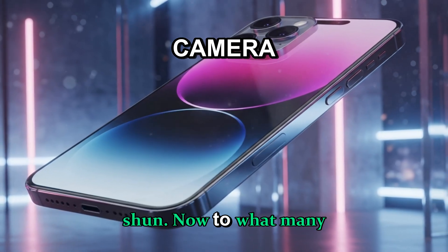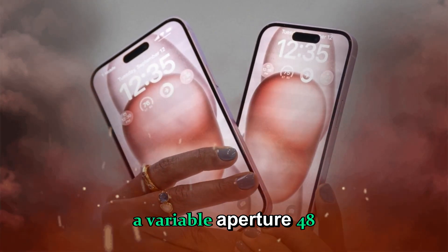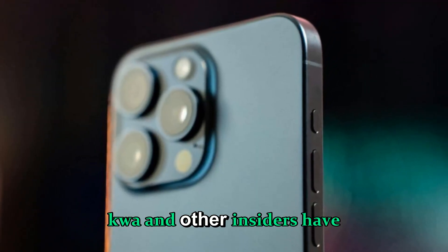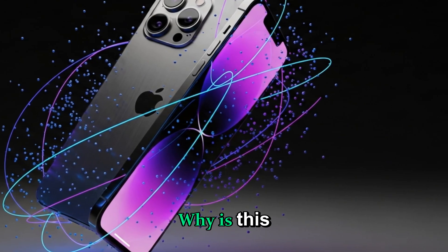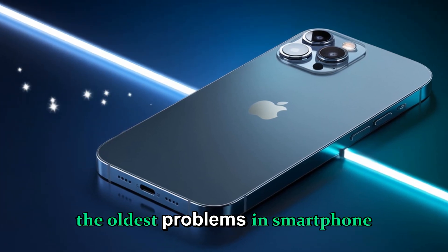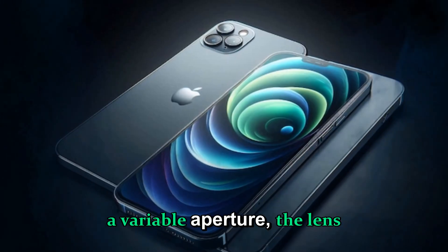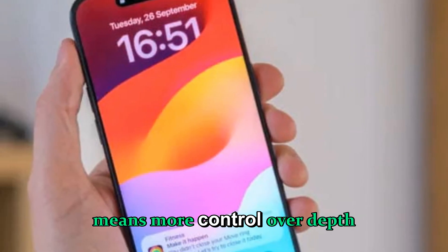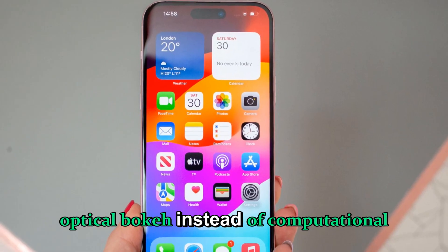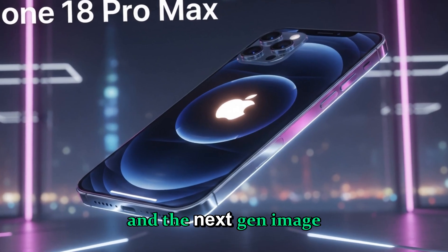Many analysts are calling the camera hardware the biggest single leap since the iPhone X. The iPhone 18 Pro Max is expected to feature a variable aperture 48-megapixel main sensor. Ming-Chi Kuo and other insiders have corroborated that Apple is experimenting with mechanical aperture blades, similar to what Samsung briefly used years ago. This solves one of the oldest problems in smartphone videography — the unnatural look caused by ultra-high shutter speeds in bright sunlight. With a variable aperture, the lens can physically close down to limit incoming light, maintaining proper motion blur and producing footage that looks cinematic without software tricks. For photographers, this also means more control over depth of field and real optical bokeh instead of computational blur.